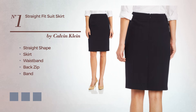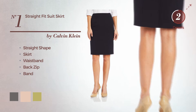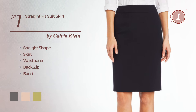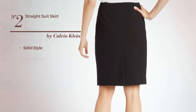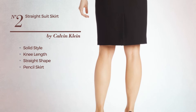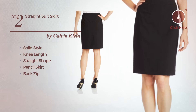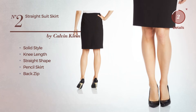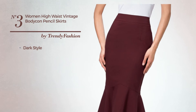Available in four color variations like charcoal gray, cream, tan, and dark khaki. Number two: a solid inspired look in this knee-length straight pencil skirt including back zip, available uniquely in this color.